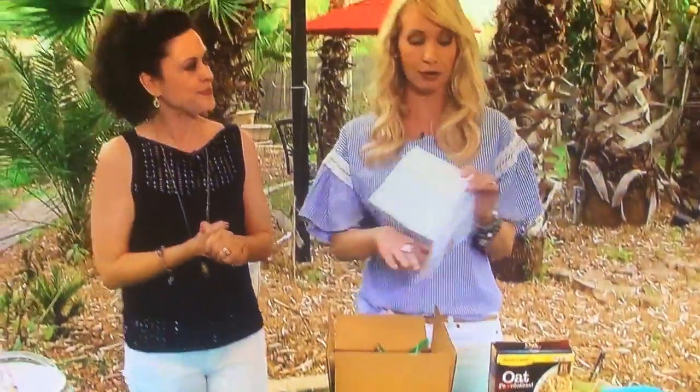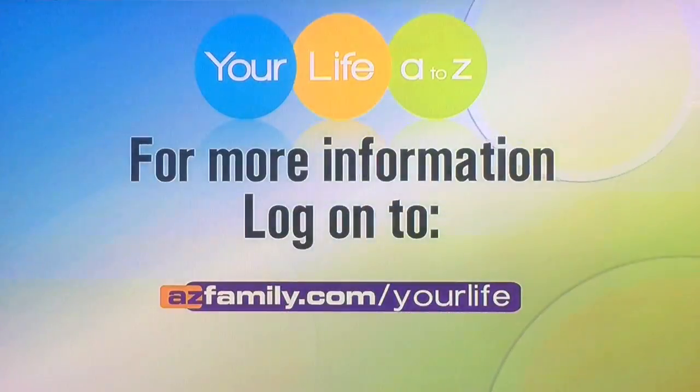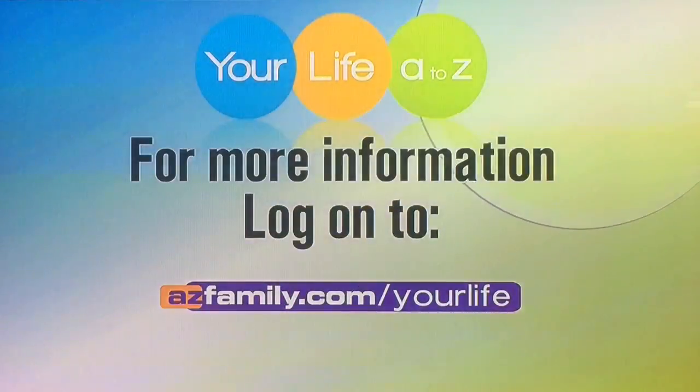Thank you so much. Rachel is going to be back with more at-home remedies, and if you want to learn more information about Rachel and everything we just talked about, head to our website at easyfamily.com forward slash your life.